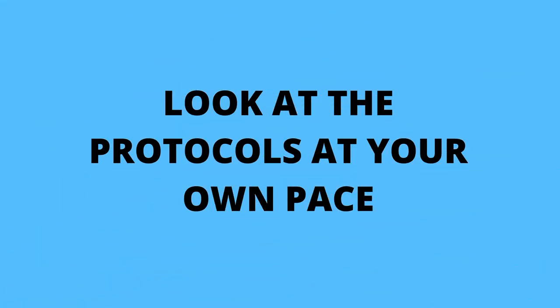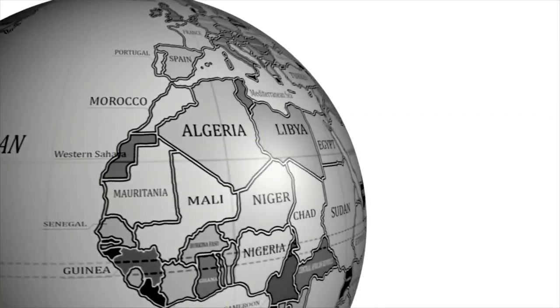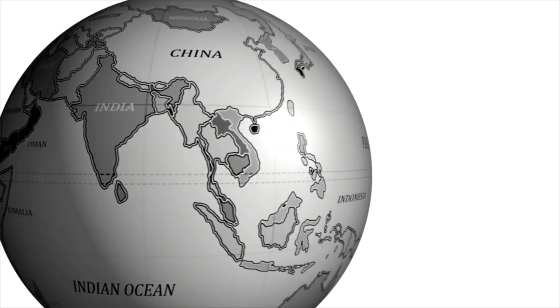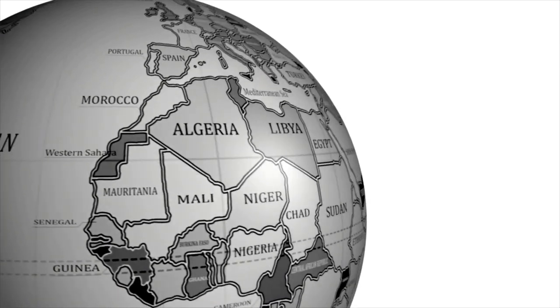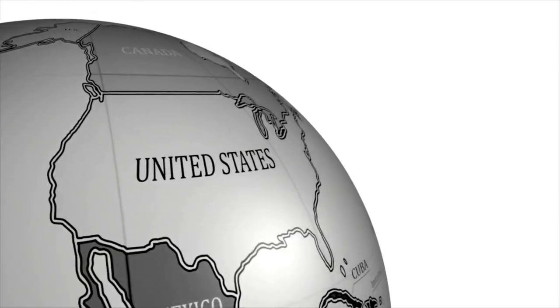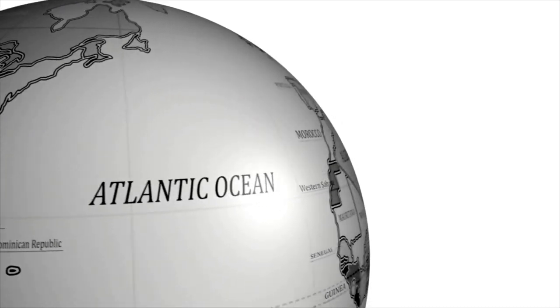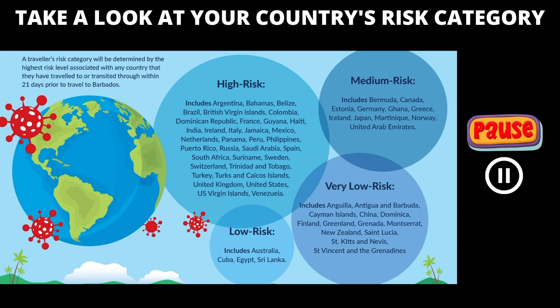Now you can look at the protocols at your own pace. Some of these protocols may or may not apply to you depending on where you're traveling from, so we won't overwhelm you with all this information here. You may simply pause the video and look at the protocols that apply to you. First, take a look at your country's risk category.